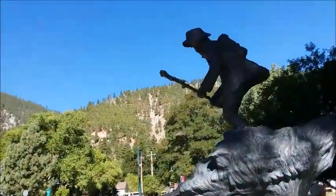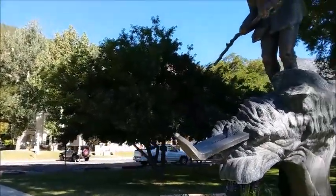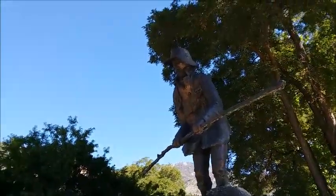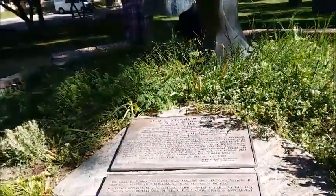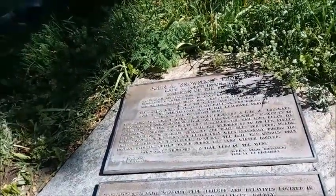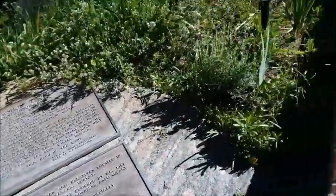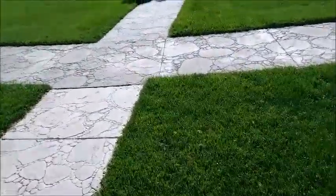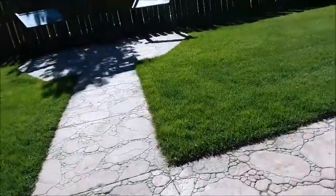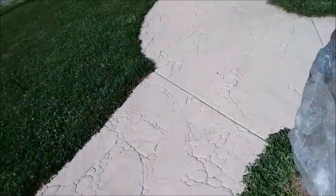Here is a statue. Looks like he's on skis. John A. Snowshoe Thompson. There was some kind of marker on this, but nope, it's just a rock.